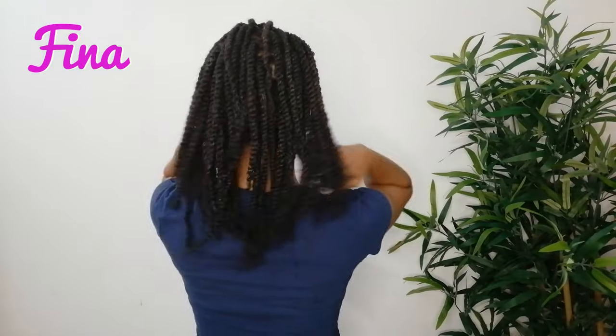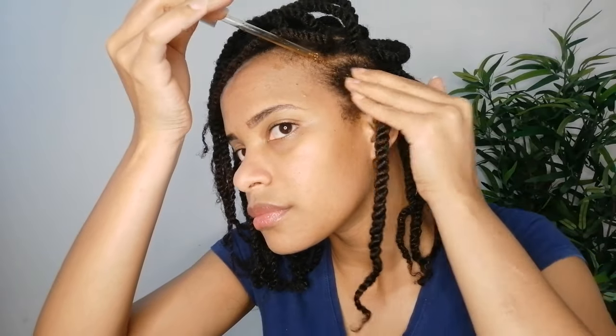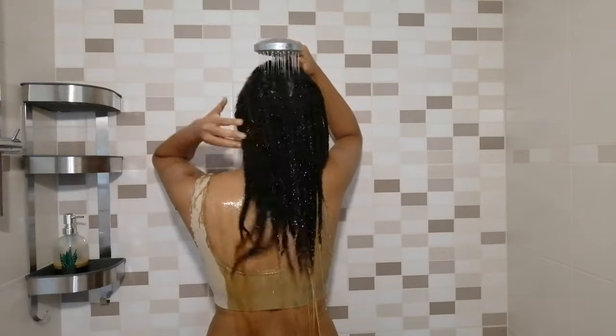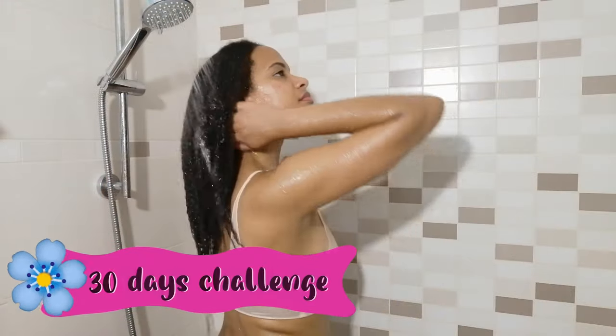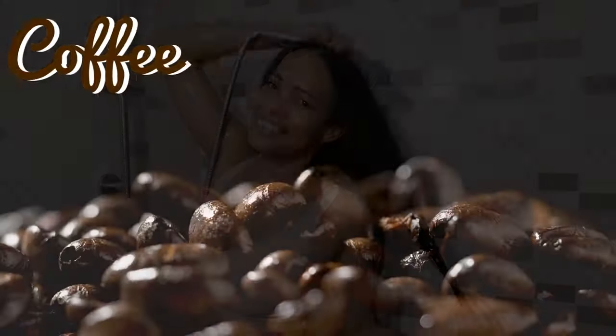Hi guys, welcome back to my channel! My name is Fina and it's been a long time without uploading any content, but I guarantee it's been worth the wait. In today's video I bring you a new 30-day hair growth challenge with a very interesting ingredient — coffee!